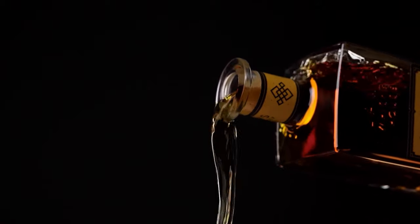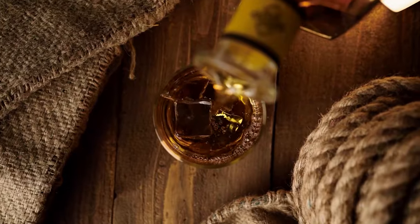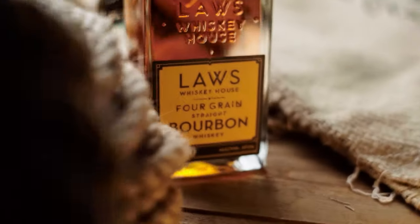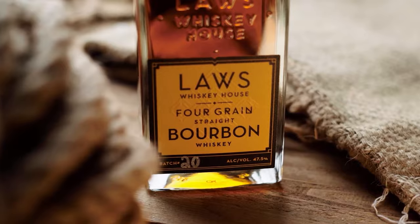Law's Whiskey House redefines the great American whiskey. Every whiskey you make is on its own road, creating an heirloom grain, terroir-driven flavor experience for our fellow whiskey hunters.